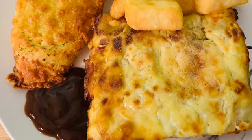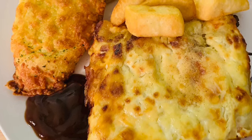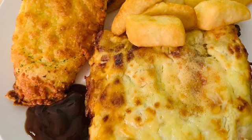This is homemade lasagna with some garlic bread and just a few oven chips on the side, and of course you can see a little bit of brown sauce there.